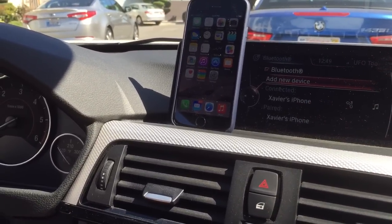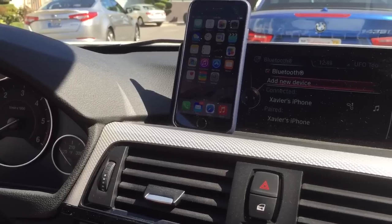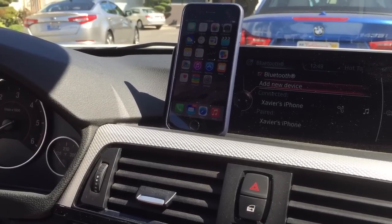There are a lot more tips and tricks I have for you on the BMW head unit system running with iOS 8, but that's just to get you started.